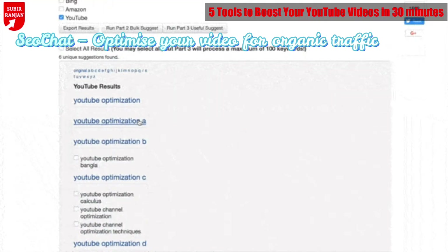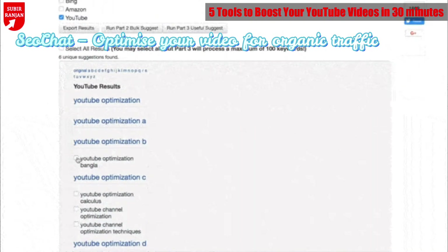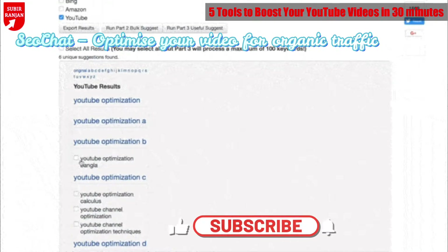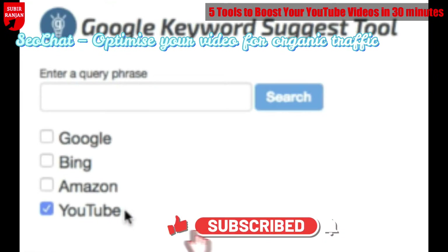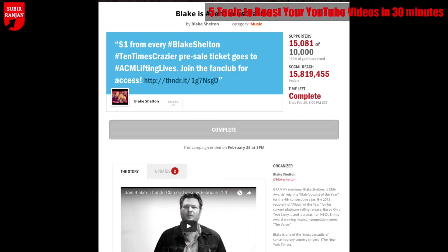YouTube has millions of hours of video uploaded every day. In such a context, your video should be made easily discoverable for the viewer. This is where SEOChat comes in. By using SEOChat's bulk suggest tool, you get to know what people are searching for and title your video accordingly. One of the best uses of this tool is that it allows you to see the search volume for a particular keyword in Google and YouTube separately.